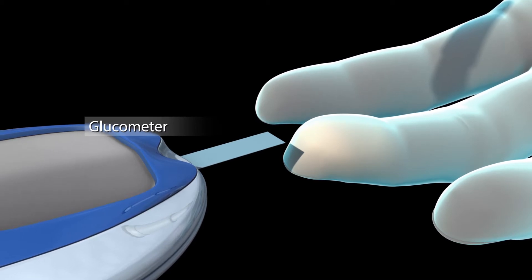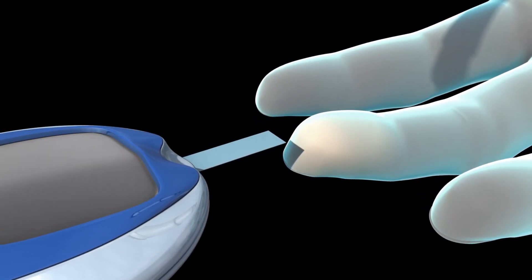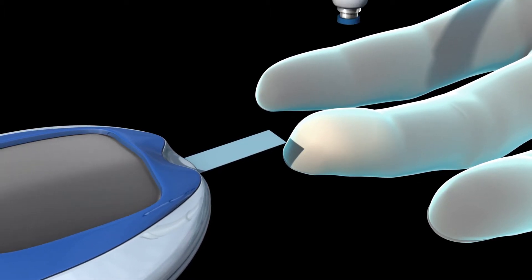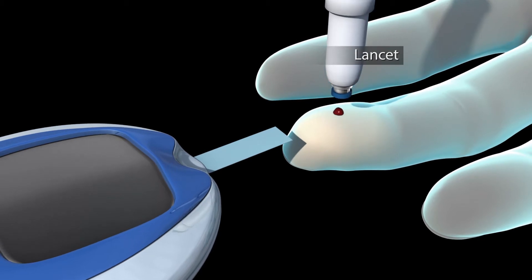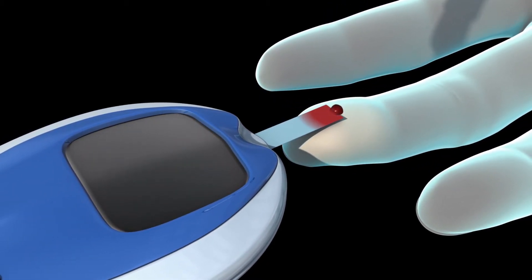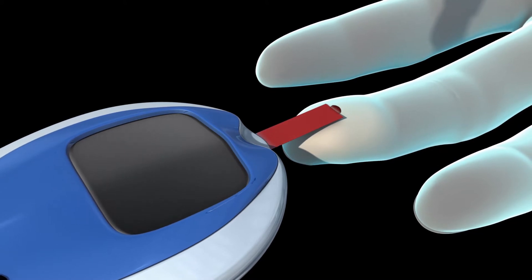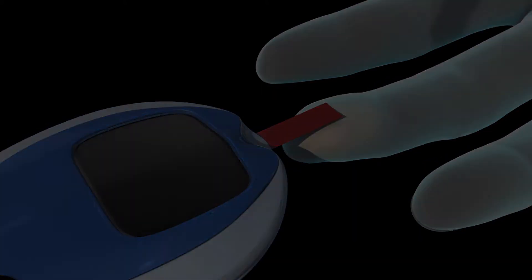You'll use a monitor called a glucometer to check your blood sugar levels often. First, you prick your finger with a small needle called a lancet, and place a drop of blood on a strip of paper in the glucometer. Based on what the monitor tells you, you may need to adjust your meals, exercise, or medication dose.